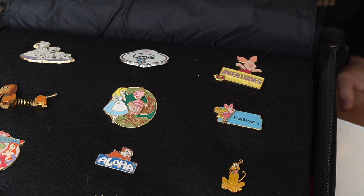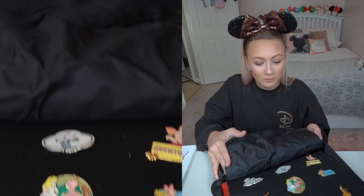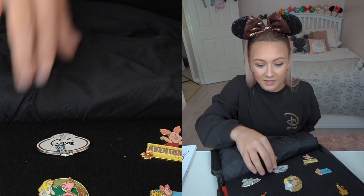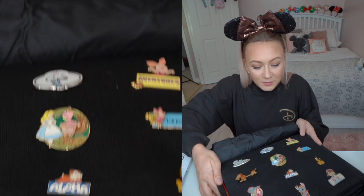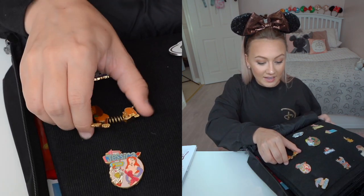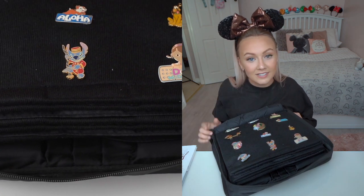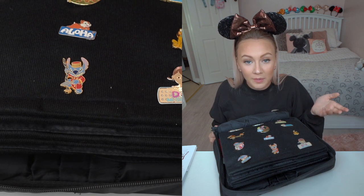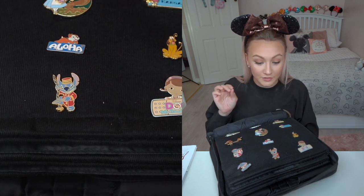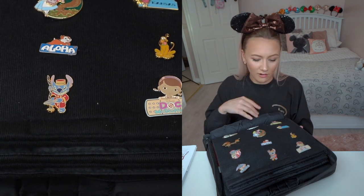Moving on to the next page — this is my general page of ones where I only really have one of each character. This one is a Hong Kong Disneyland pin that I traded for; I've never been to the Asian parks so it's really nice to have one I couldn't get myself. This one's a Disney store one — the Cheshire Cat swings, which is really cute. The Slinky Dog moves a little bit. And then this cute Tower of Terror Stitch is one of my favourites — it was included in a lanyard starter kit my sister bought from Disneyland Paris with six Stitches you could trade. She traded one with me a long time ago.